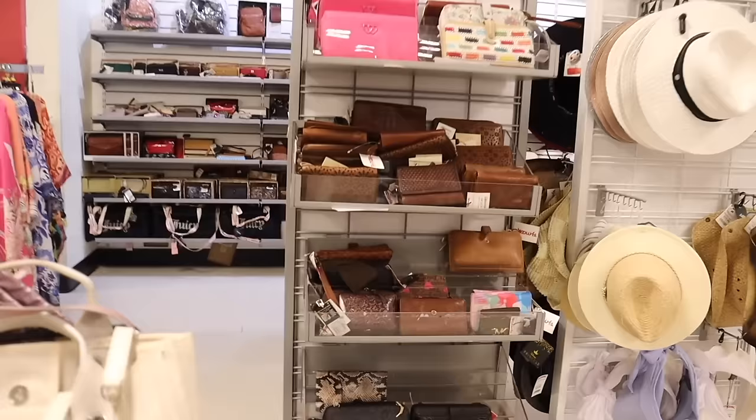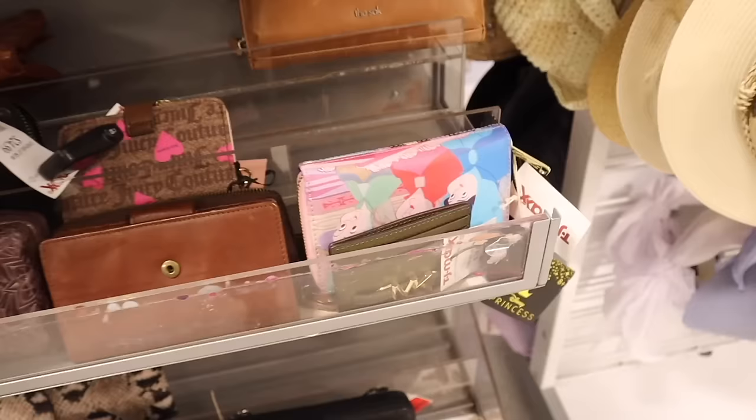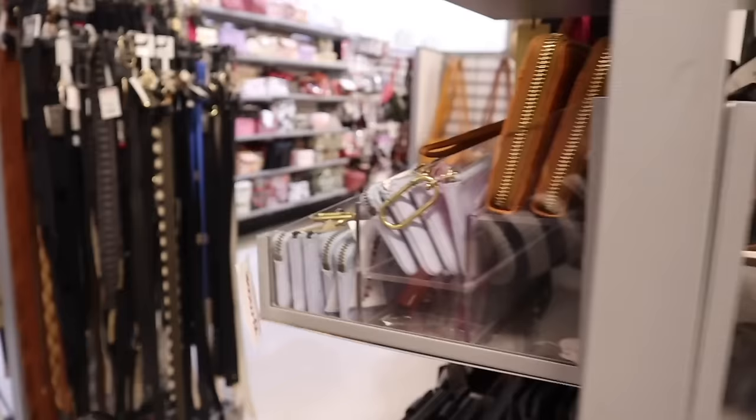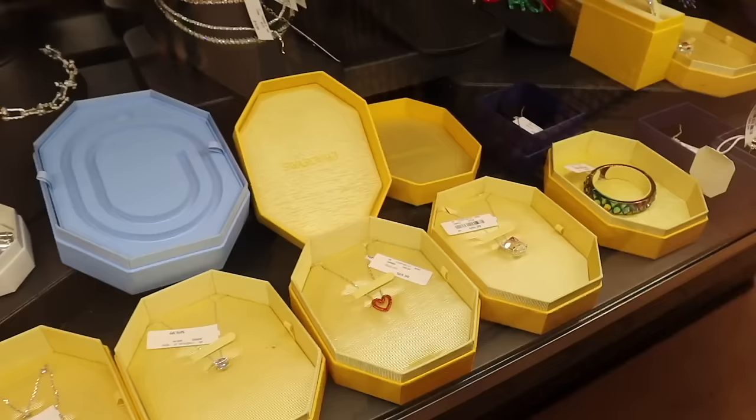The last time I was here we were scoring big on wallets. It looks like they have the Disney wallet that everyone is looking for — if you like this one it's only seventeen dollars. Hopefully you find the matching backpack and purses like everyone else did recently. From this side they have the mini Betsy Johnson wallets too.